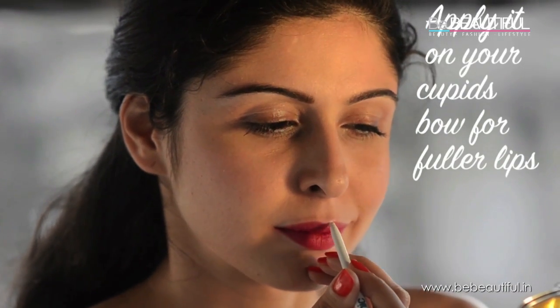I know this one sounds silly but it really works! Apply it on your cupid's bow right in the center of your lips and blend it with your fingers, and when it catches the light your lips will appear fuller.